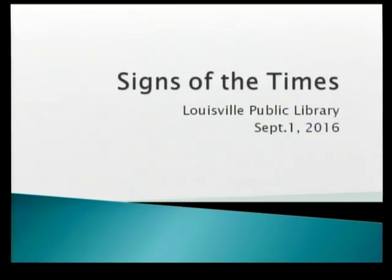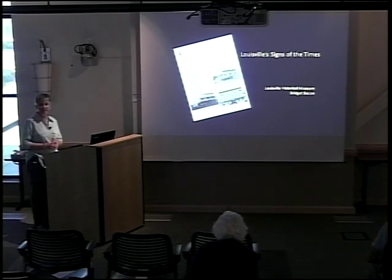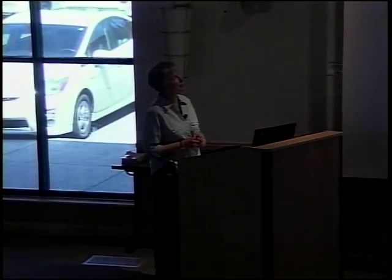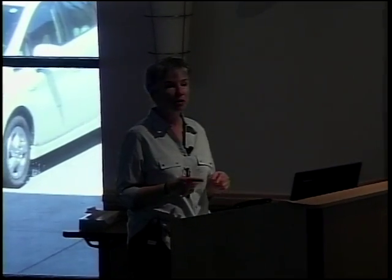I'm the administrator of the Louisville Historical Museum and our program today is about signs in downtown Louisville. I've put out some copies of the Louisville Historian that have this as the topic of the lead article — you're welcome to take them. I also put out some membership forms; people who become members of the Louisville History Foundation get this in the mail four times a year, and our last topic was signs.